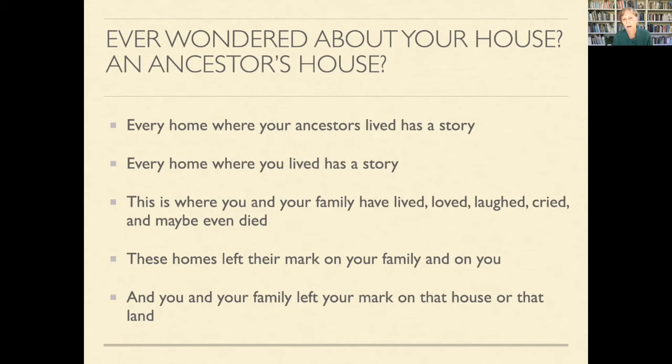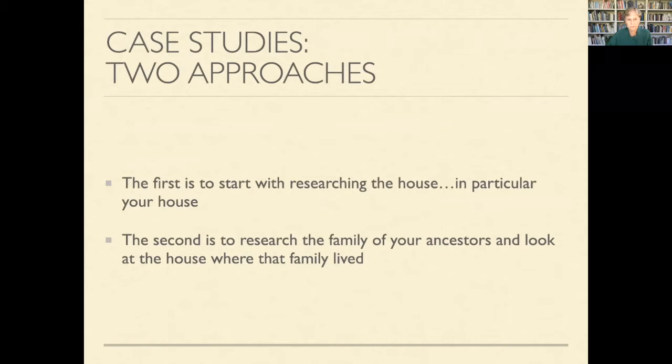For me, it is just such a thrill to think: yes, 100 years ago my great grandparents lived in this house and on this land. Today I'm going to do two case studies, and I'm going to do it in the form of a story because I am a storyteller. I hope that as I tell these stories, you'll pick up ideas about how you too can put the story of your house together.